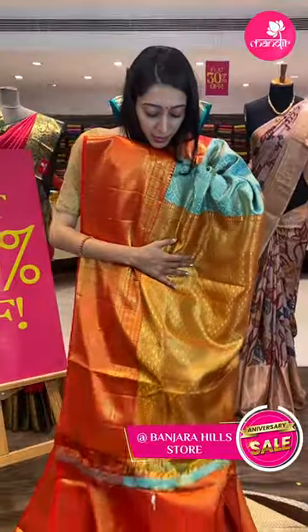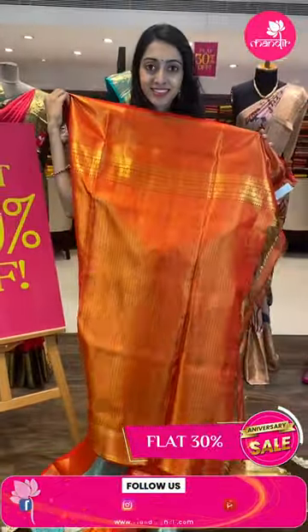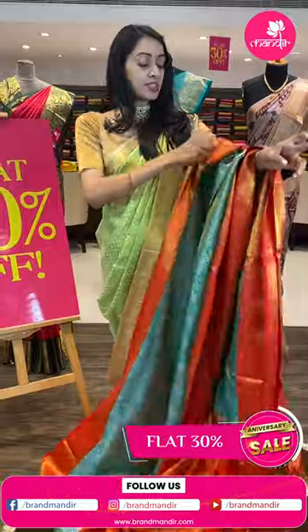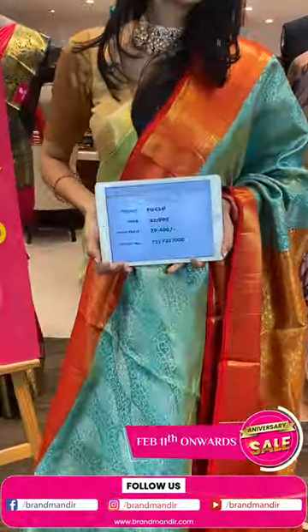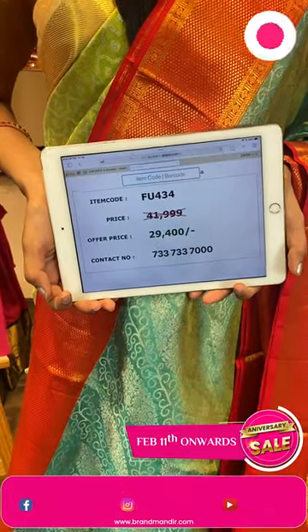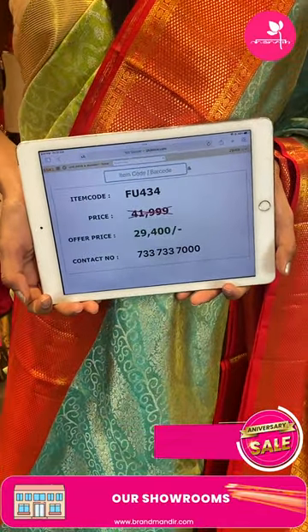Coming to the very pretty pallu — I'll show you the gorgeous blouse. Let me give you the pricing details. Item code is FU434 and the special sale price is ₹29,400 rupees only.